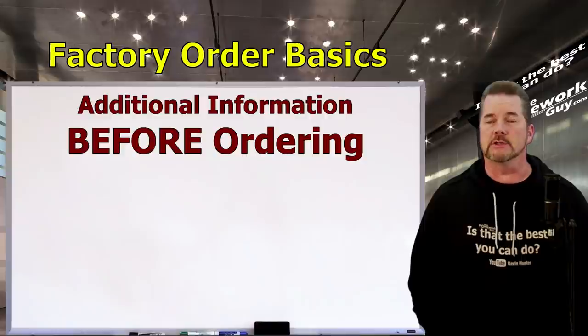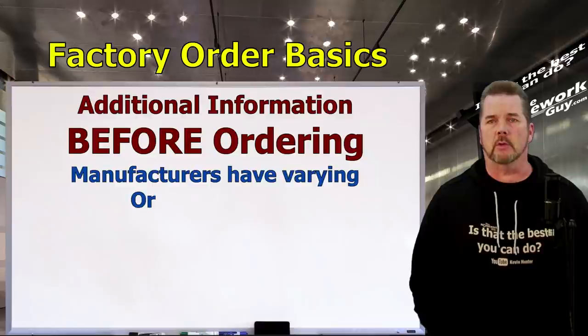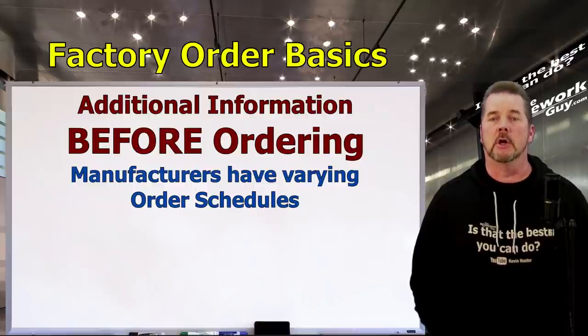If a special order factory direct vehicle is what you had in mind, you're probably more excited than ever. But before you run off and place your order, there are a few things you should know. Not every automaker will let you order when you want to — Honda and Acura, for example, have historically only done their orders on a quarterly basis, meaning you could wait a while to get in line. You'd better get in touch with a fleet manager right away.